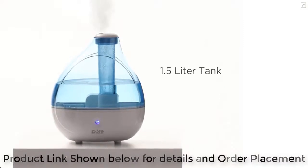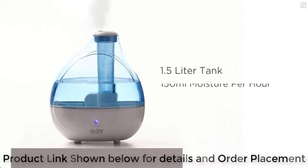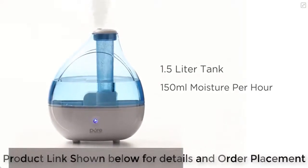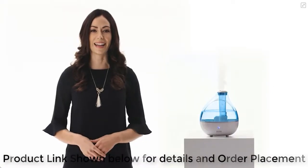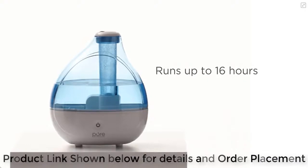Featuring a 1.5 liter tank delivering more than 150 milliliters of moisture per hour, this humidifier provides unparalleled relief from dry air and runs for up to 16 hours on a single tank.